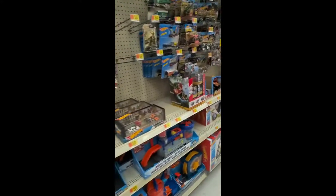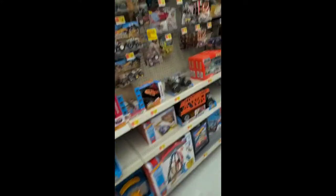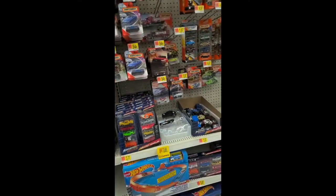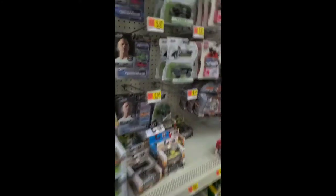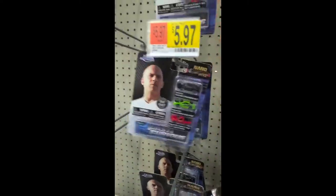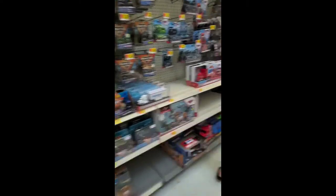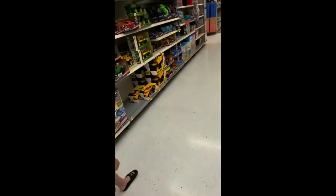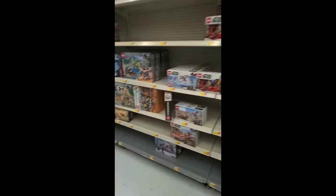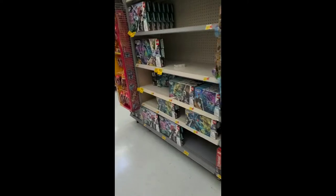We're in the Hot Wheels section. The only thing I'm really looking for is a Back to the Future set of mini nano figures, but they don't have it here. Nothing here, buddy. These Lego sets are wild — people getting bored at home during the pandemic.